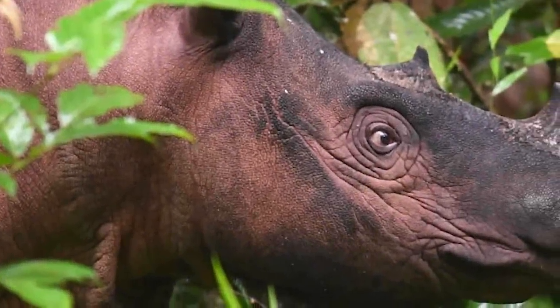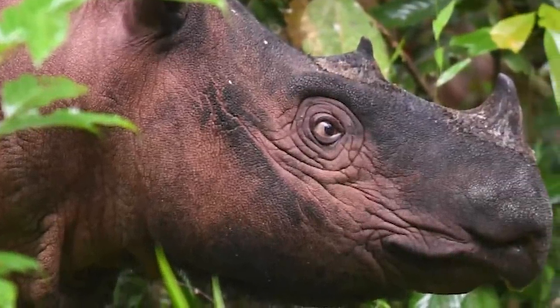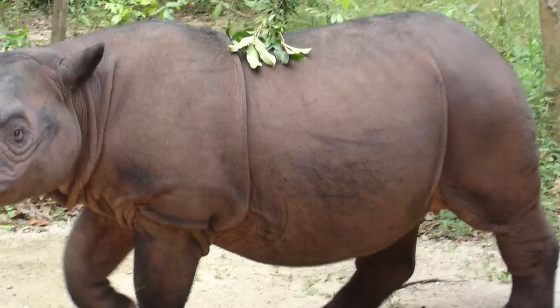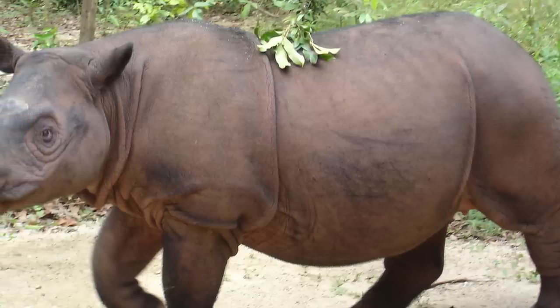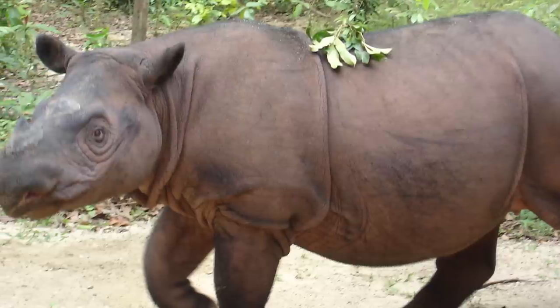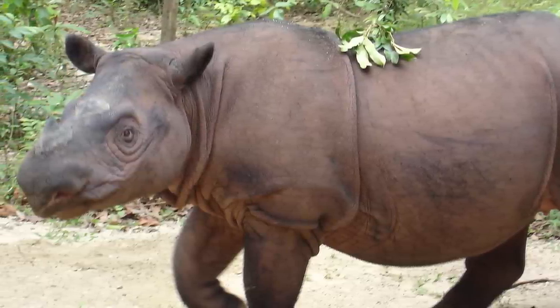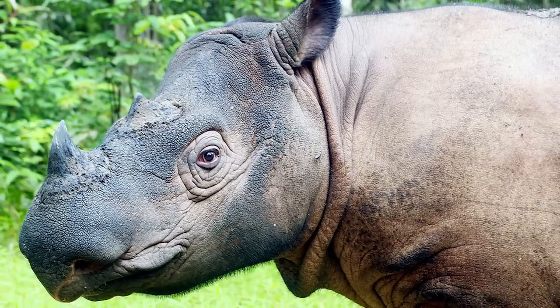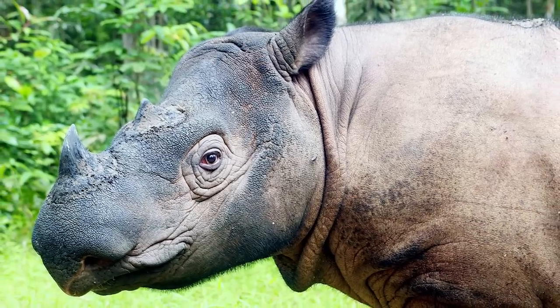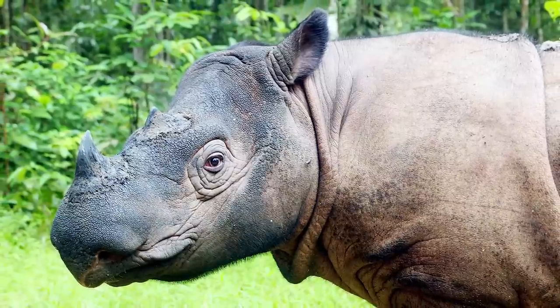Sumatran rhinos are the smallest extant species of rhino, as well as being the one with the most hair. As they are the smallest of the five rhinos, they typically stand at 1.3 metres at the shoulder, with lengths of 2.4 to 3.2 metres and weights of around 700 kilograms. Unlike the Indian and Javan rhinos, Sumatran rhinos possess two horns, even though they are unrelated to the African species.